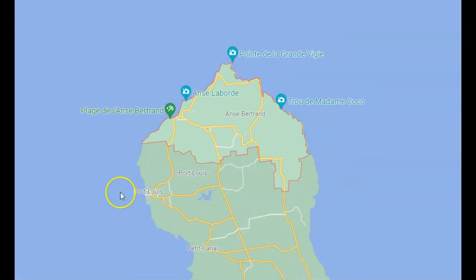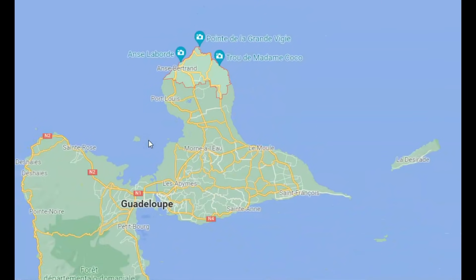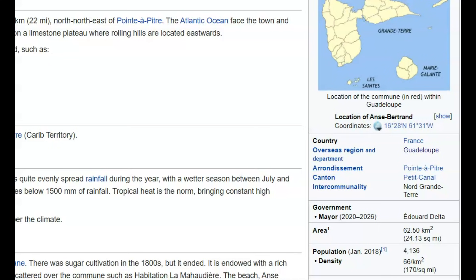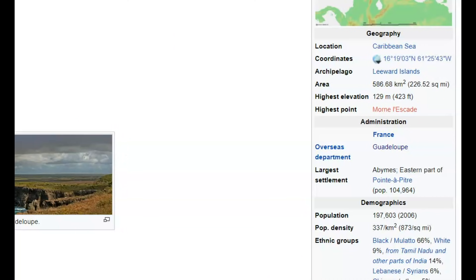Using Google Maps, here's an image with the different streets of that island. According to Wikipedia, as of 2018, there was a population of a little more than 4,000 people in that location shown in red. For the entire island, as of 2006, they had a population of 197,603 people.